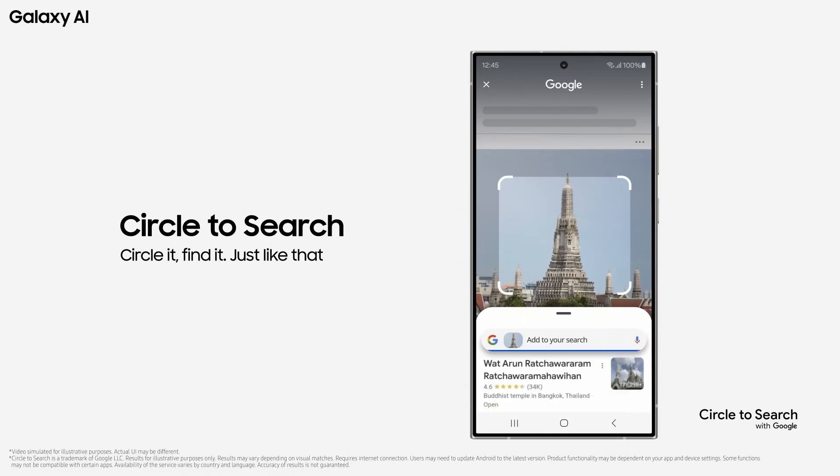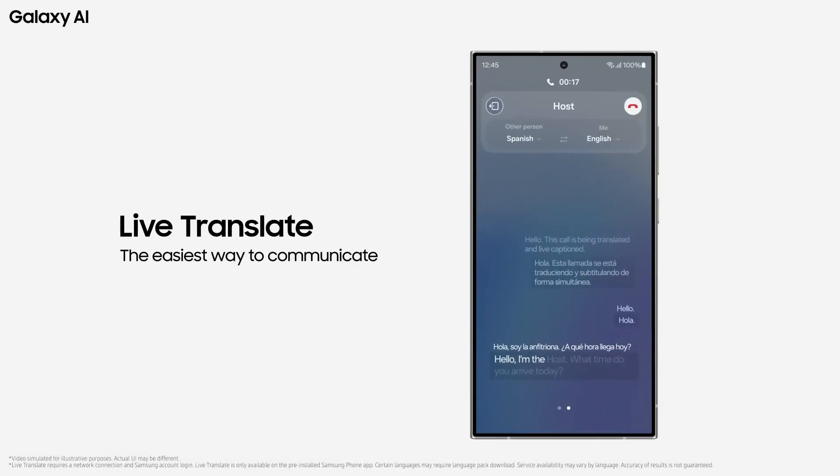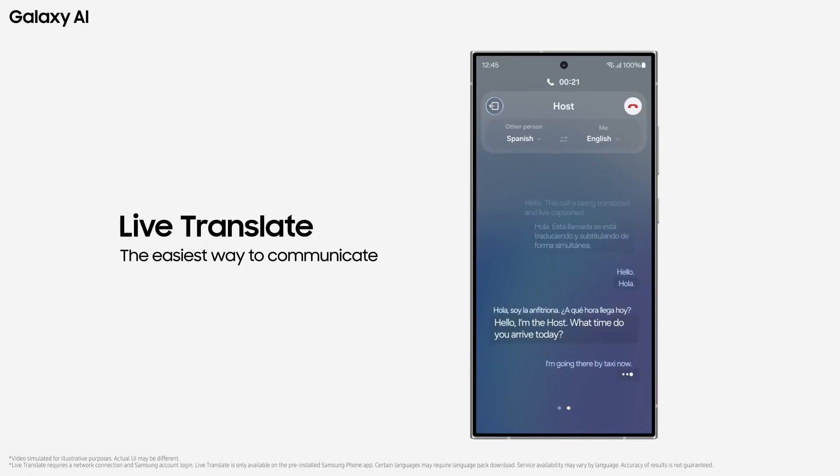The AI-powered smart keyboard introduces Chat Assist, offering translation, writing style adjustments, and grammar checks. Live translation during phone calls breaks down language barriers.